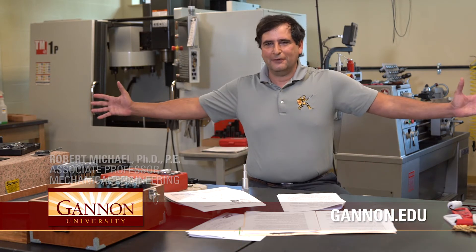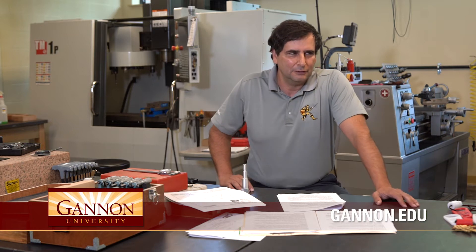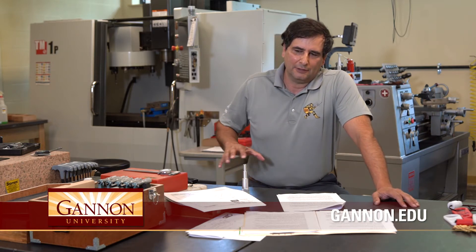Hi, my name is Dr. Robert Michael. I'm a mechanical engineering professor at Gannon. Today we're in the manufacturing lab, which is relatively new. The lab was created about 10 years ago, but over the course of the last several years, we've added bits and pieces of manufacturing equipment.